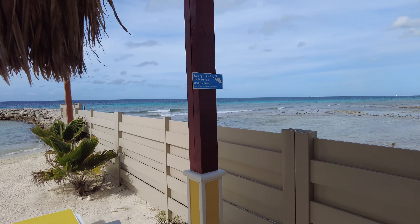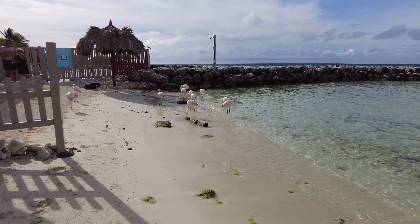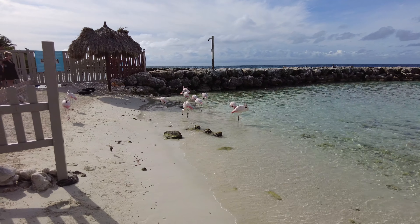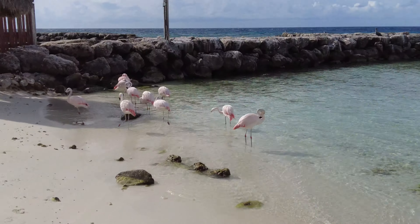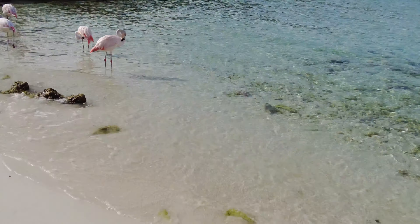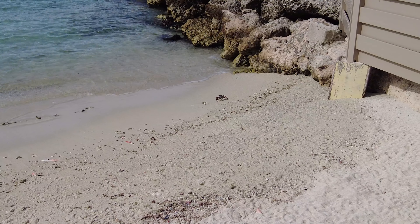We've got the cabana right at the end of the island, and this is right in the flamingo area. You can see this fence to the left-hand side that's meant to stop people going past that line, but there are some occasions where they're allowing people to cross those to get closer pictures with the flamingos — although that's not something that we did. The wildlife on the island is fantastic — you can see there's a crab.